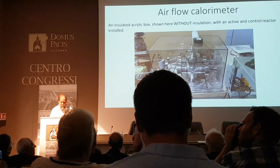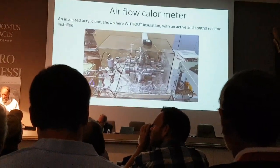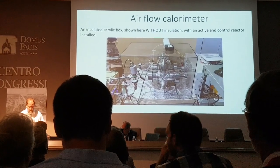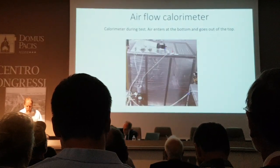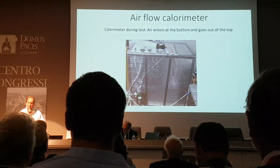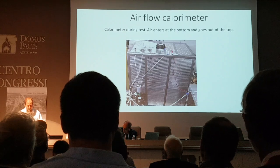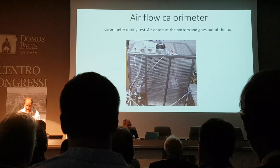Heat is measured with an air flow calorimeter — a great big plastic box with two reactors placed side by side. One is active, the other is a control. Halfway through you can swap them if you want. The air goes in the bottom, gets warmed up from the reactor, and comes out warmer. You measure the input power, the air temperature change, and the airflow rate.